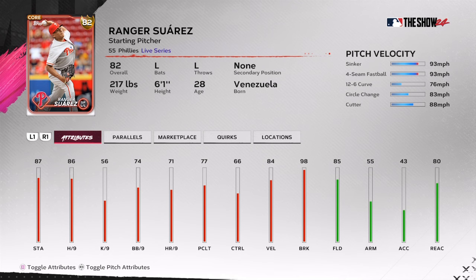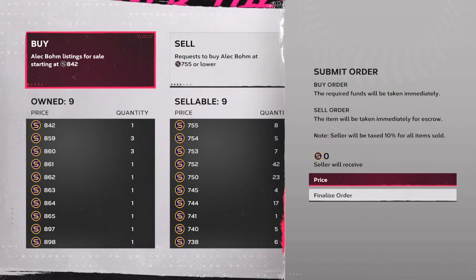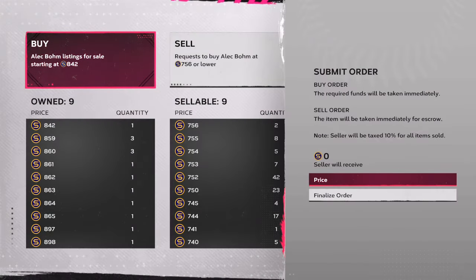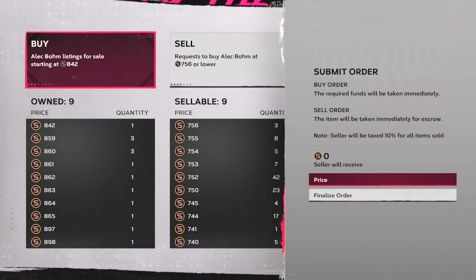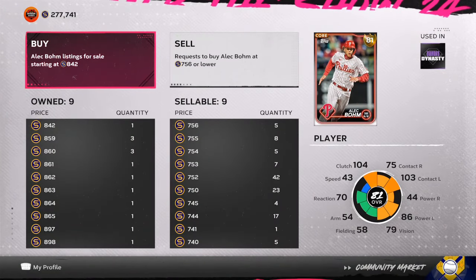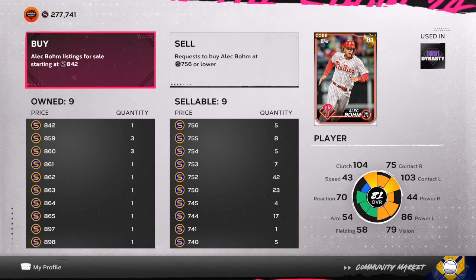First off we have Ranger Suarez, starting pitcher, left-handed, great pitch mix — sinker, four-seam, circle change. Make sure that you get him. He is five and oh on the season, he's in the top two in ERA, and he has been playing lights out for the Phillies. Right now 750 stubs is very cheap, being that he can go up to an 84 overall on the next roster update — that would be about a 600 stub profit on each investment. Ranger Suarez has a 1.32 ERA with a 0.63 WHIP.